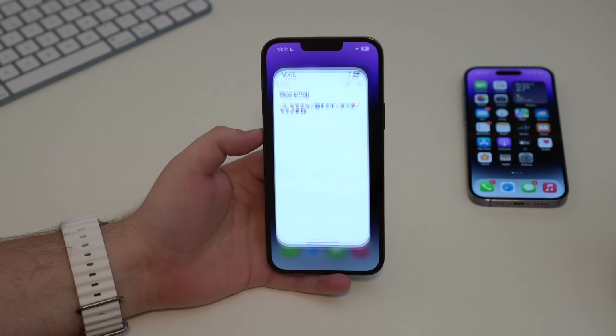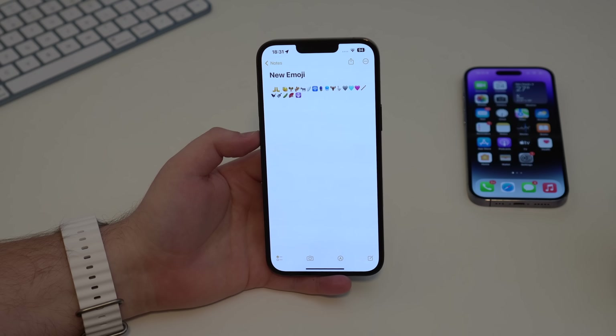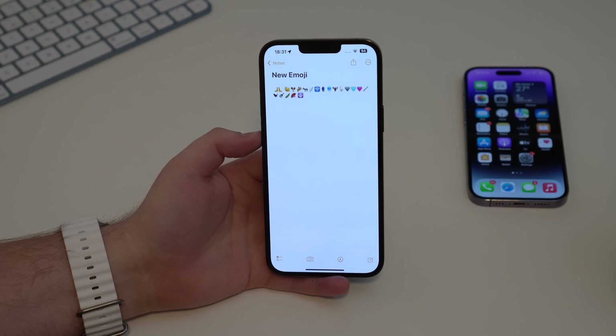Starting off with new emoji — we have quite a lot of new ones: new hands, a shaking head, a donkey, some new hearts, a goose, a bird, a comb. I really like those new emoji and I see myself using three or four of them on a daily basis.